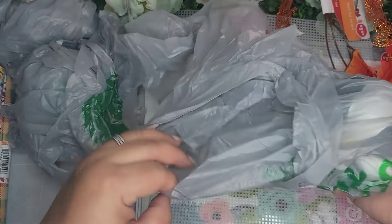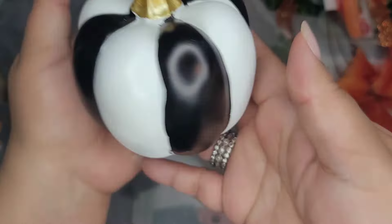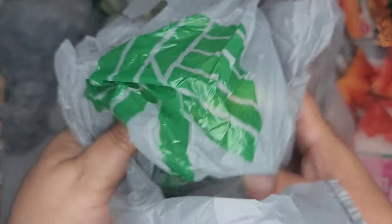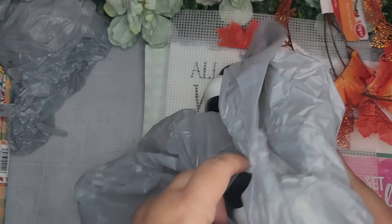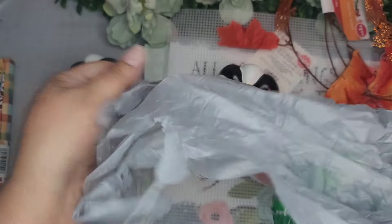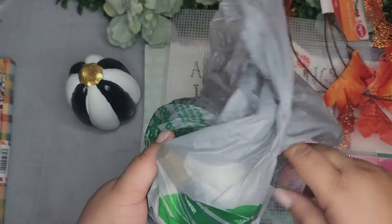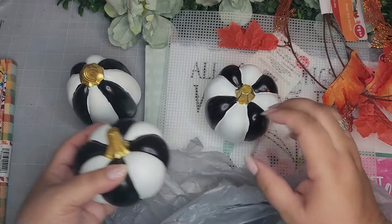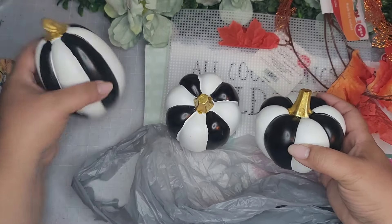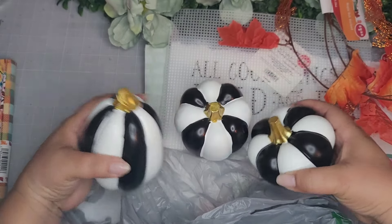And then these - I haven't unwrapped them yet. Look at this adorable pumpkin - here's a SKU and another one. These are very McKenzie Child's kind of vibe. There are three different sizes that I saw, and then of course this one's a different shape altogether - so adorable.